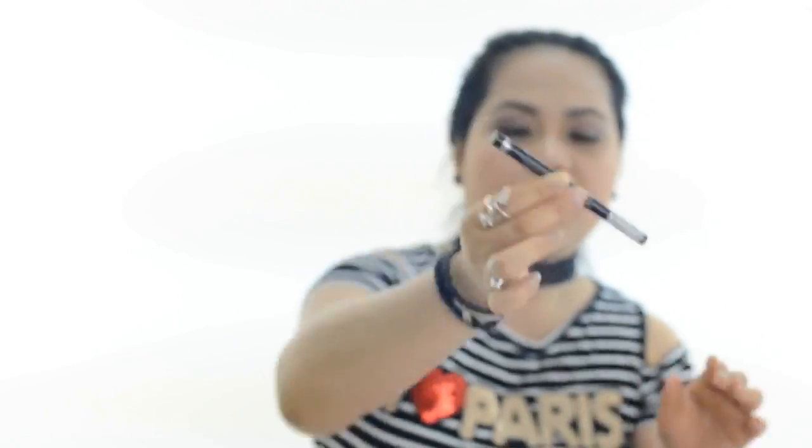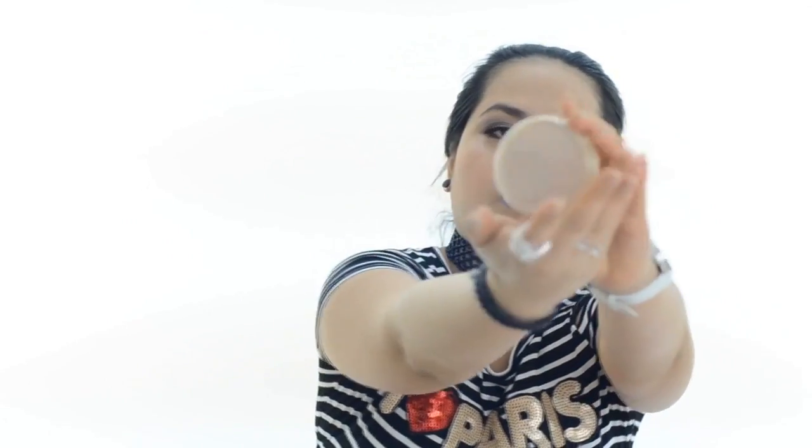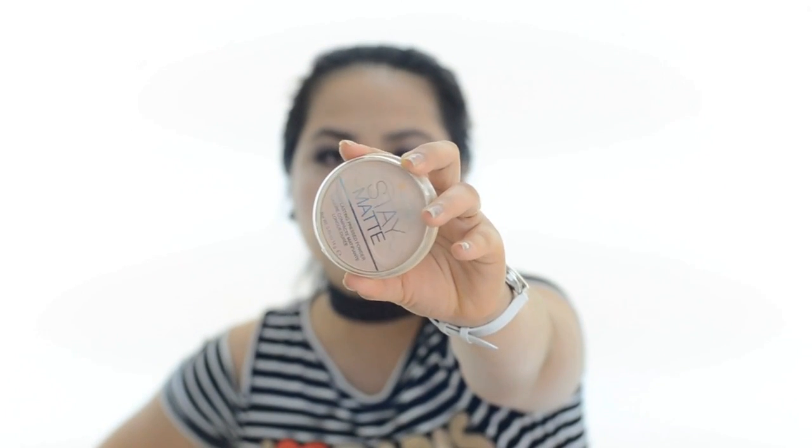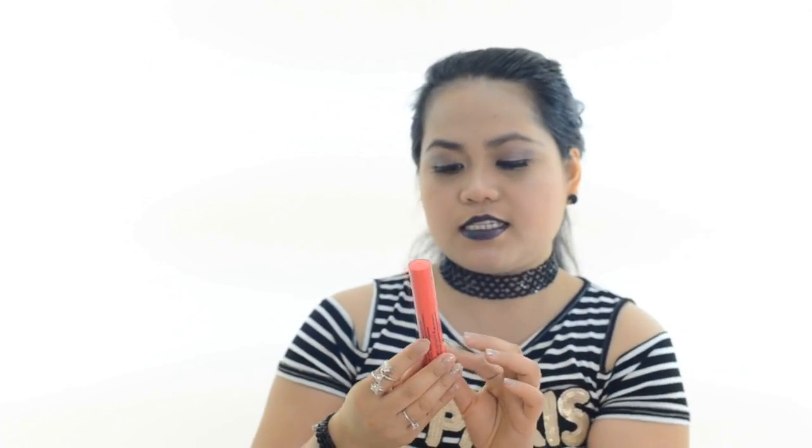The next one is this — it's the Essence eyeliner pen, extra long lasting in black. This is how the point of the eyeliner looks like. This is the Stay Matte long lasting pressed powder in shade Pink Blossom 002. I'm going to do a separate first impression of this lip liner. The next one is the Essence Get Big Lashes Volume Curl mascara — this is how the mascara looks like.